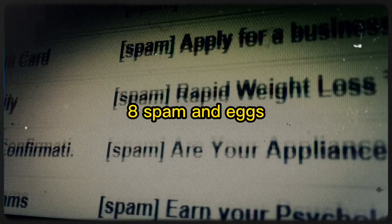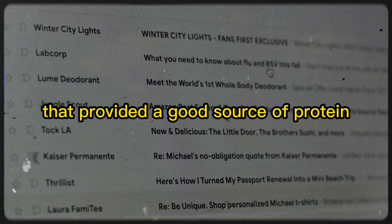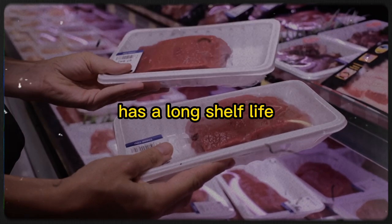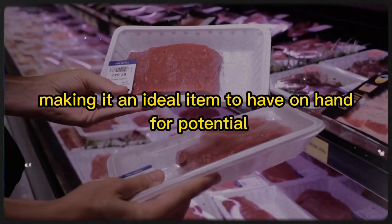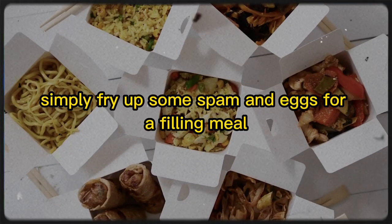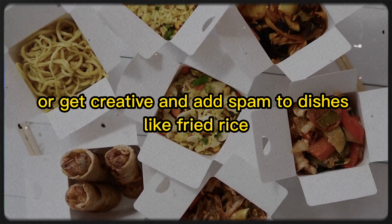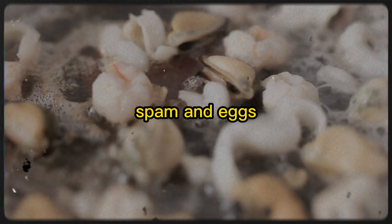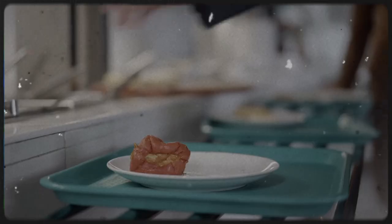8. Spam and Eggs. Canned spam and eggs were a cheap and easy breakfast dish during the Great Depression that provided a good source of protein. Spam, a canned meat product, has a long shelf life and can be used in a variety of dishes, making it an ideal item to have on hand for potential food shortages. Simply fry up some spam and eggs for a filling meal, or get creative and add spam to dishes like fried rice, sandwiches, or even pasta. By stocking up on canned spam and eggs, you'll have a protein-rich meal option readily available.